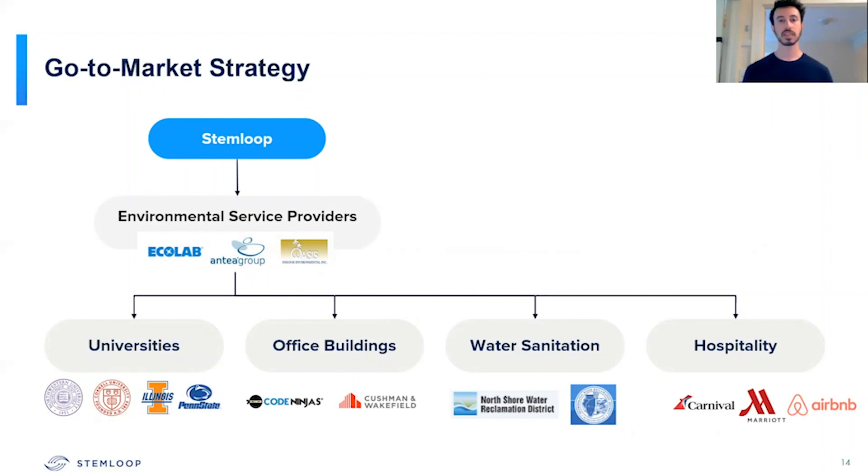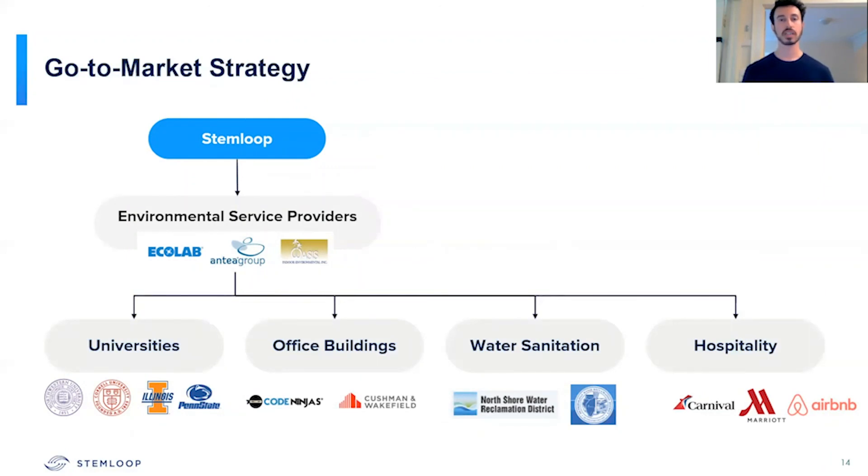Specific universities and companies have requested to purchase our product when it is ready. In order to do this, we're looking to launch our product by the fall. We're looking to have a beta development and have our testing kit done by the end of June, as well as conduct a field validation test, and then launch our pilot with one of the environmental service providers later in the summer.